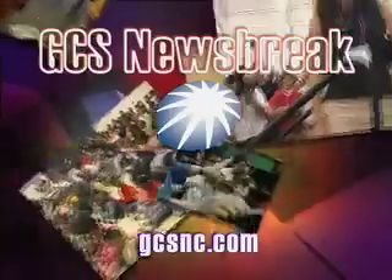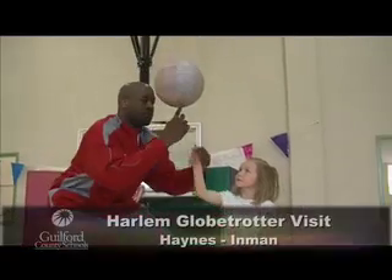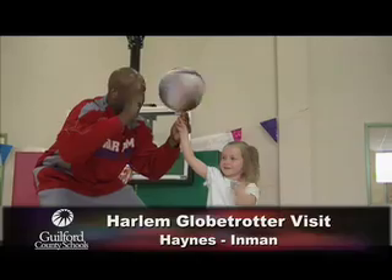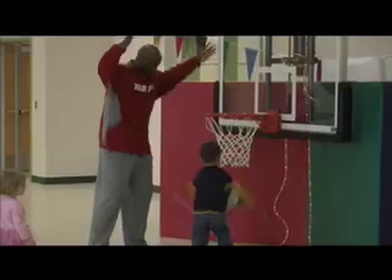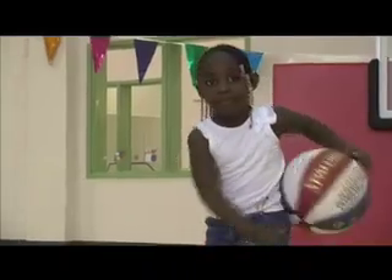This is a GCS Newsbreak. Hotshot Brantz from the world-famous Harlem Globetrotters basketball team dropped by Haynes Inman Education Center for a little one-on-one with the kids. Brantz showed off a few signature moves and let the students try a few of their own.